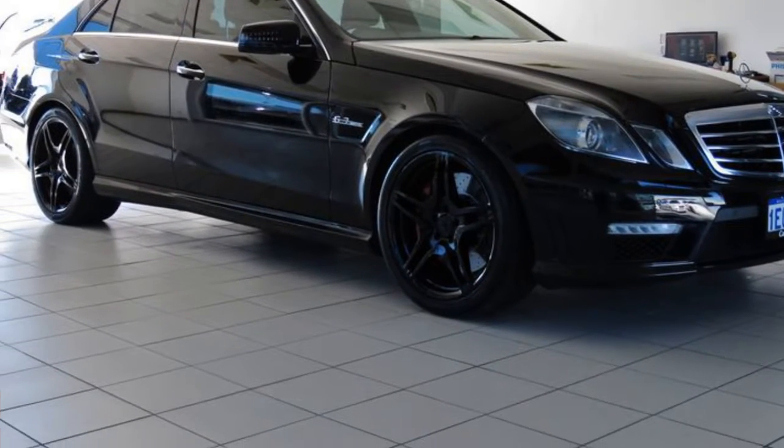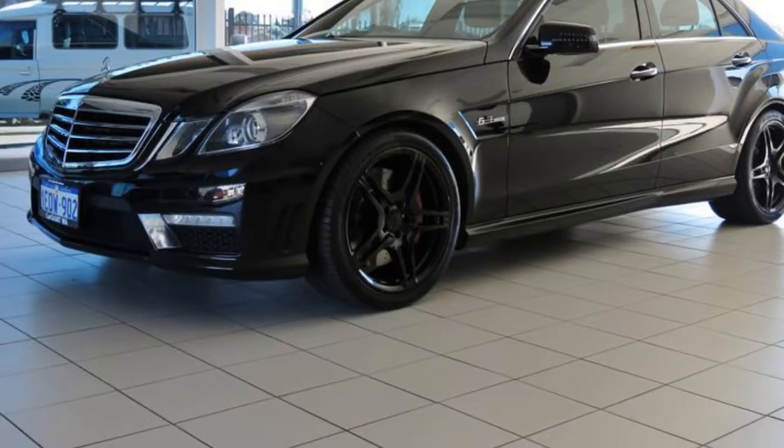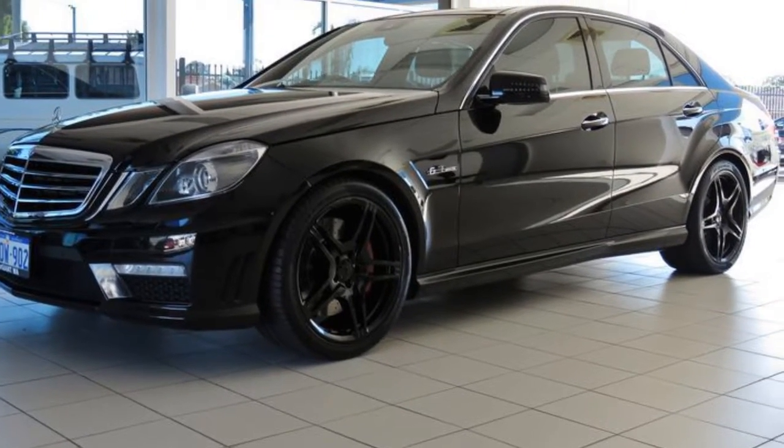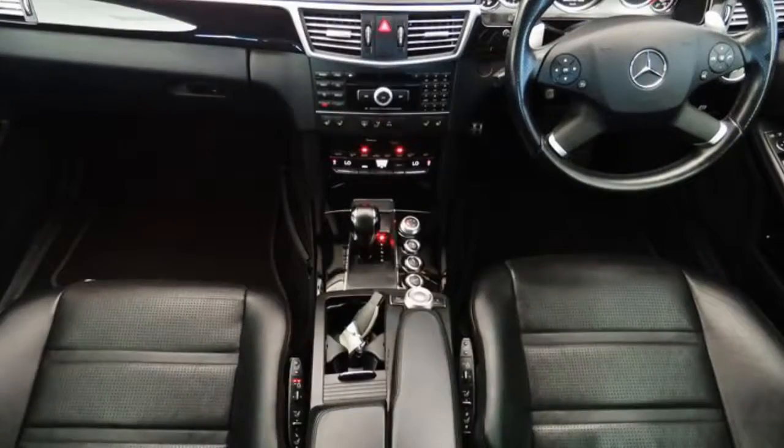You'll simply love this 2011 Mercedes-Benz E63. This E63 has a reliable 6.2-litre engine and a smooth shifting automatic transmission.